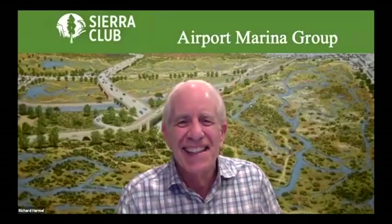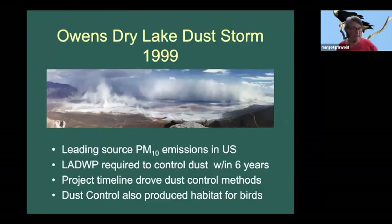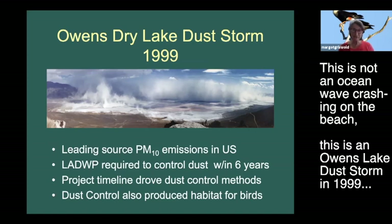I started to put this together thinking it would just be a few slides on the habitat work group, then I realized I needed a little background, and then I had to live through the whole 20 years - so you have to live with me. This is not an ocean wave crashing on a beach.